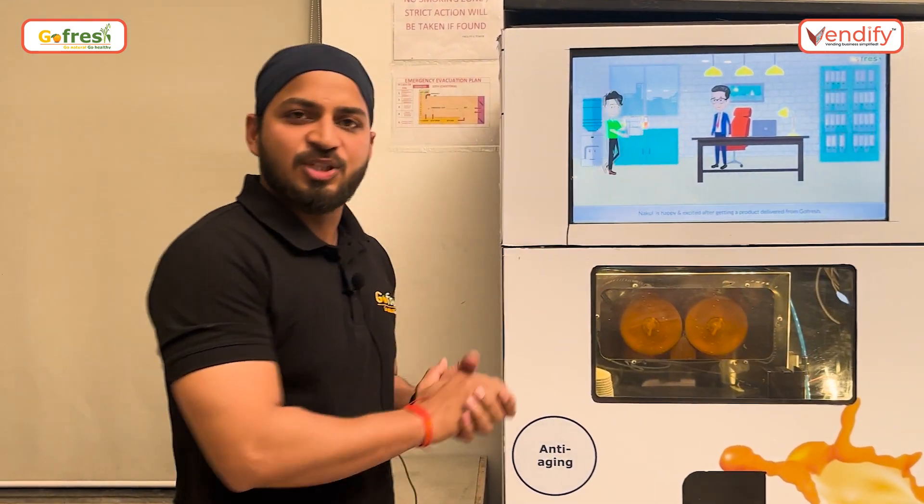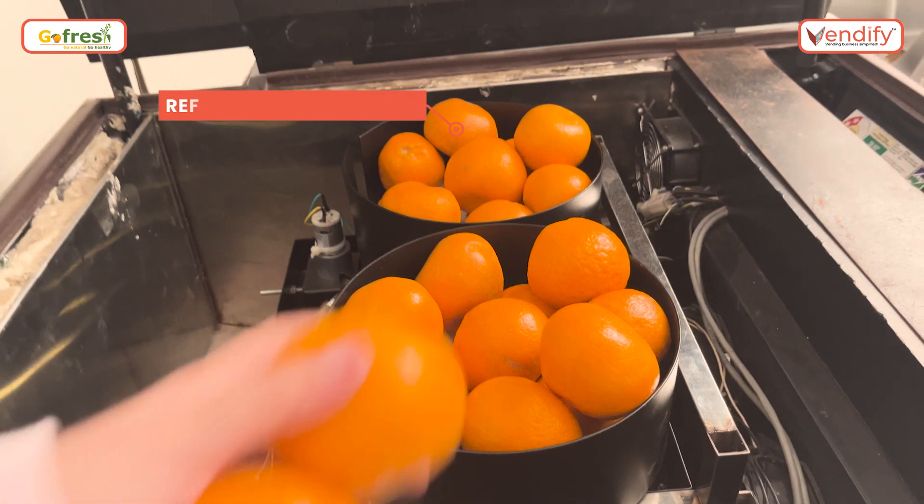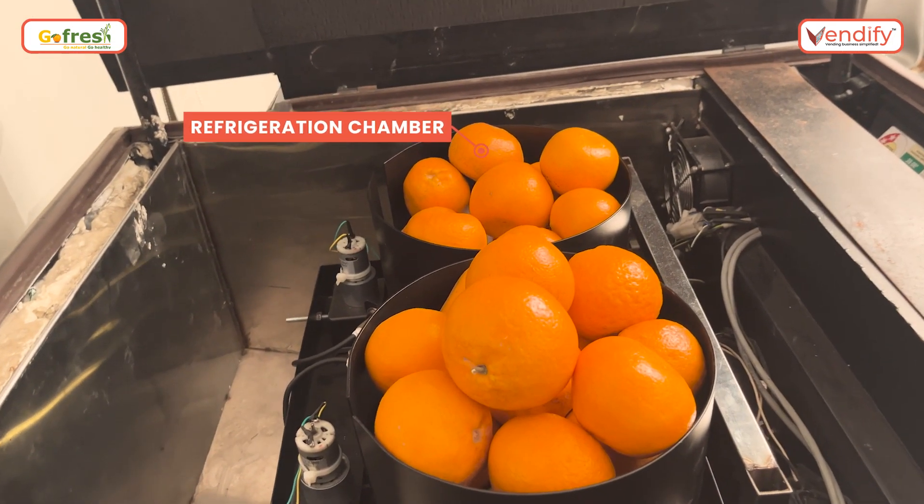Let me show you the machine and some features of the machine. Here we have a refrigerated chamber which maintains 3 to 5 degrees of temperature to maintain the shelf life and the freshness of the fruits.